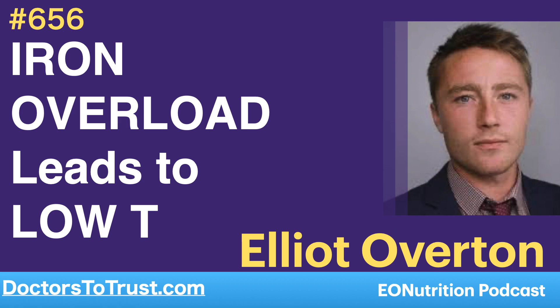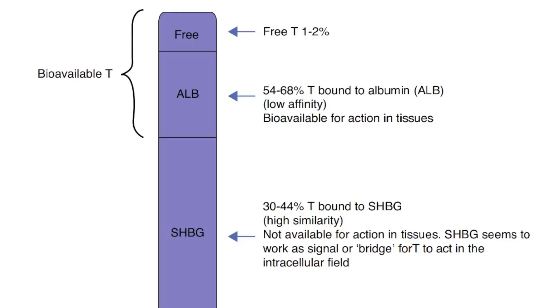Although your total testosterone may be normal or even high, which is actually quite common, the free portion is the portion which is bioavailable and can act on tissue. So if you have low free testosterone, you can still develop symptoms of androgen deficiency despite having normal total levels.